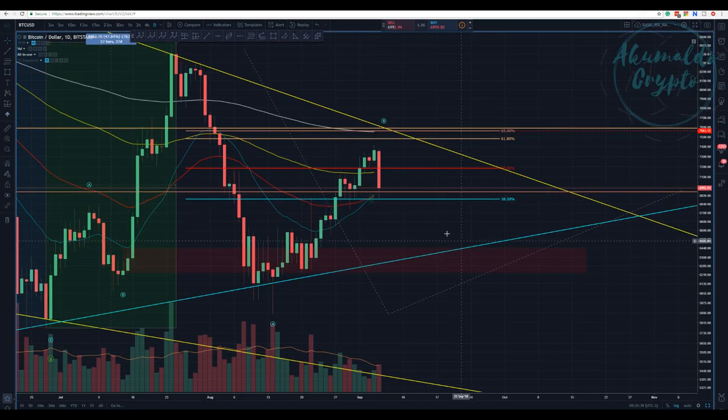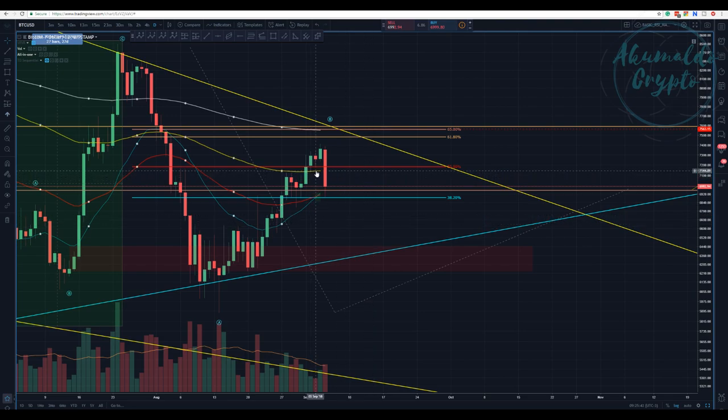I think the same thing is going to happen here — we'll have this cross and then cross back and go down. We haven't touched the 200 EMA, the white line. We did cross the 100 EMA with ease — it was offering resistance and we broke it. We had a wick that tried to break the 21 and 55 EMA region. Everything is pointing down.